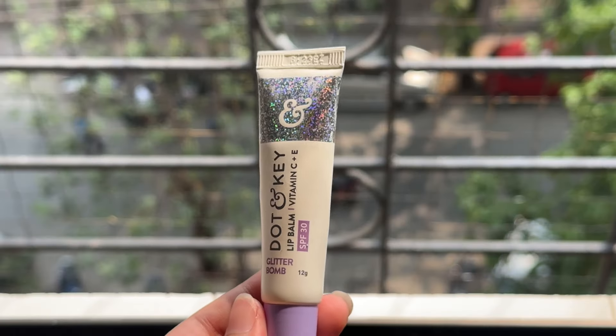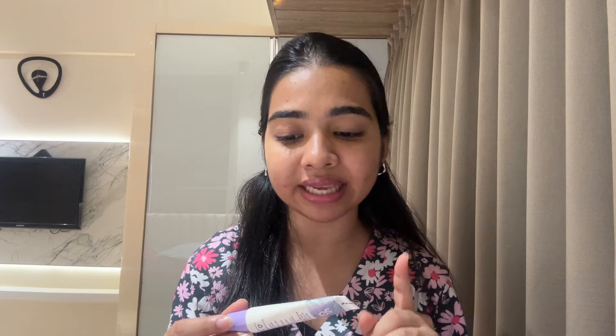Another one I really love from this brand is the Dot and Key Glitter Bomb. It contains Vitamin C and E, and SPF 30. This was the rage and the hype when it launched and I got it right at launch. It retails for 249 rupees, though I got it for 177 rupees with a discount. I would say this is more of a lip gloss in a lip balm format because it contains glitter and shimmer particles — it's a beautiful product.